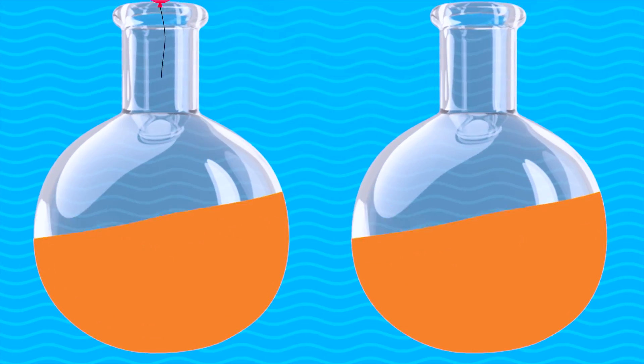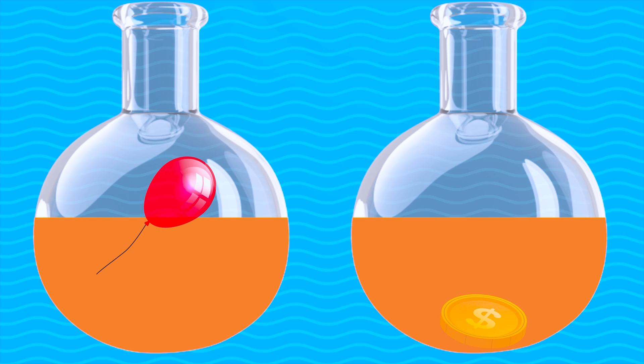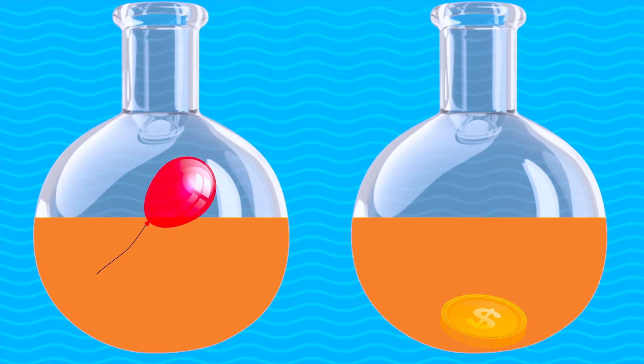Sometimes shapes and materials play a big role. If the object is hollow, it's less dense than water and it will float. However, if the object is heavier than water, it will sink because it has more mass.